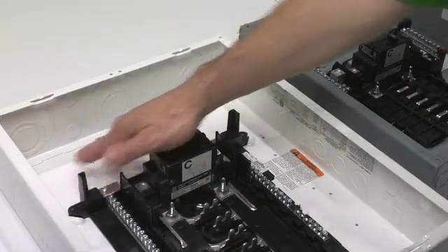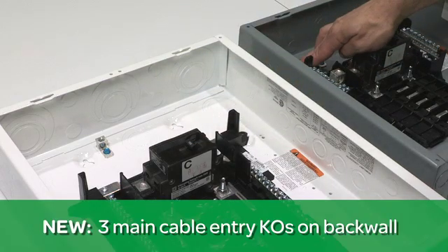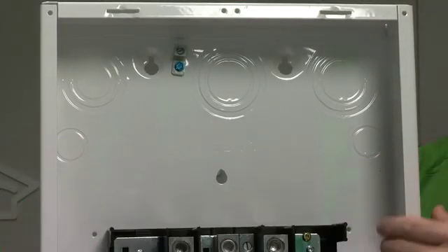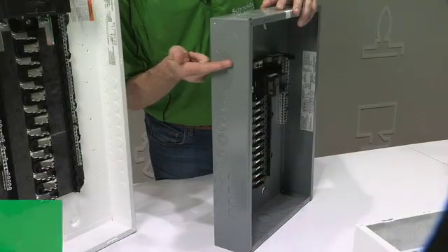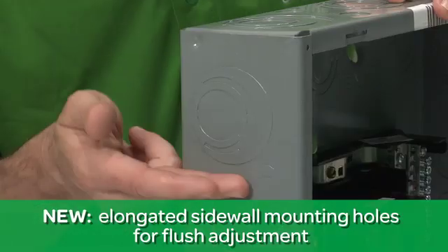Second, we've continued the three knockout pattern, adding additional back wall knockouts for improved flexibility when entrance through the back of the load center is required. Third, the sidewall mounting screw holes have been elongated to allow fast, easy adjustments for flush mount installations.